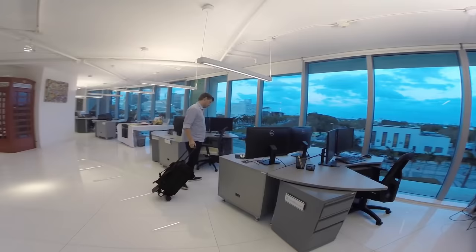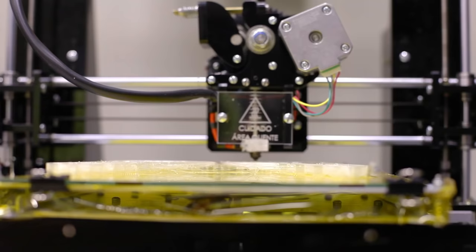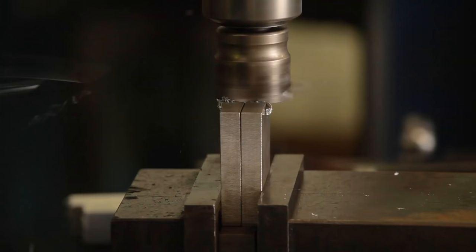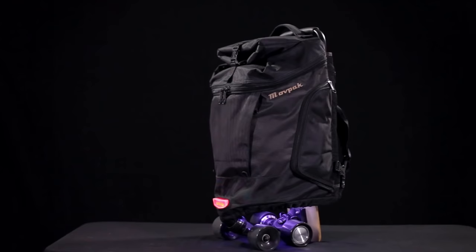We took the time to do what we do best: redesigning, re-prototyping, re-engineering — basically re-inventing — so we could bring back to you our best product yet.